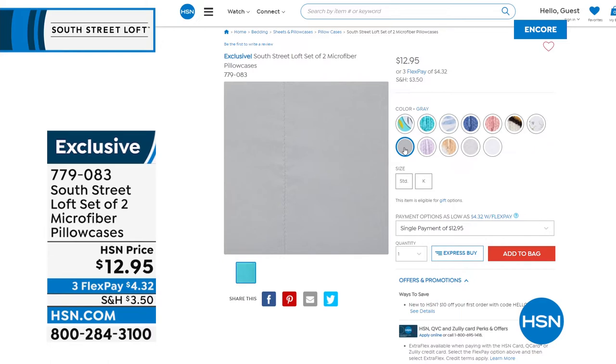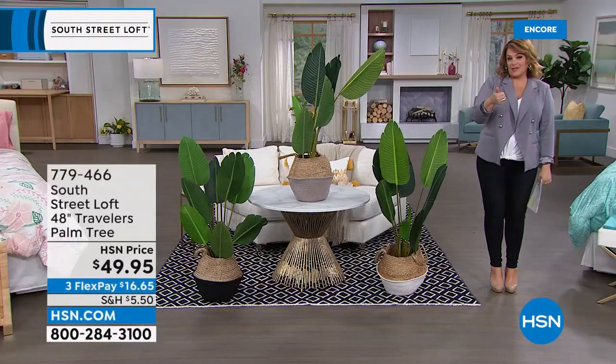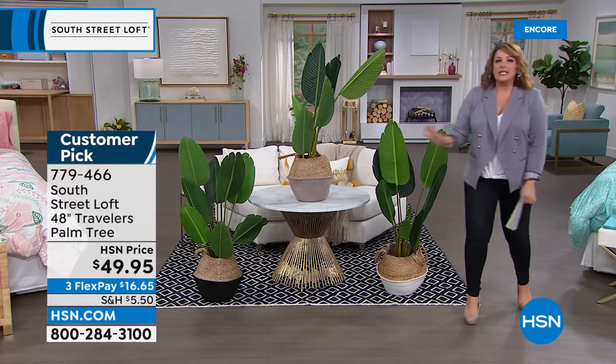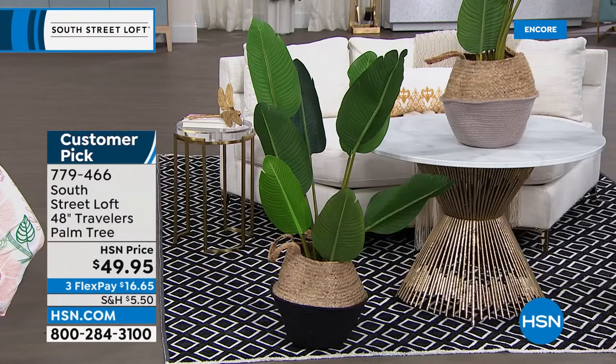Our final item of the hour — zero green thumb, zero maintenance, zero planning required. No worrying about whether it's getting enough light, whether you forgot to water it, or having to ask the neighbor to come and water while you go on summer vacation. What you're getting here today is probably the most authentic-looking palm tree ever — a 48-inch traveler's palm.